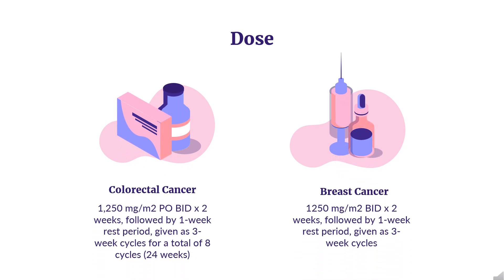Dosing — Colorectal Cancer, Adjuvant Treatment for Colon Cancer: Indicated as a single agent for adjuvant treatment in patients with Dukes' C colon cancer who have undergone complete resection of the primary tumor when treatment with fluoropyrimidine therapy alone is preferred. Capecitabine is non-inferior to 5-fluorouracil and leucovorin (5-FU/LV) for disease-free survival. Dose: 1,250 mg/m² PO BID for 2 weeks, followed by a 1-week rest period, given as 3-week cycles for a total of 8 cycles (24 weeks).